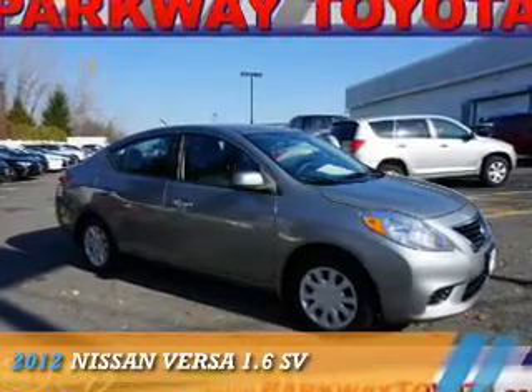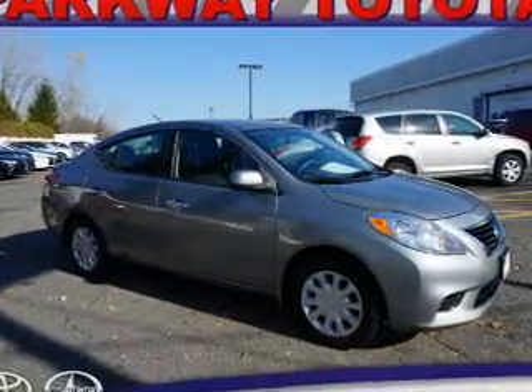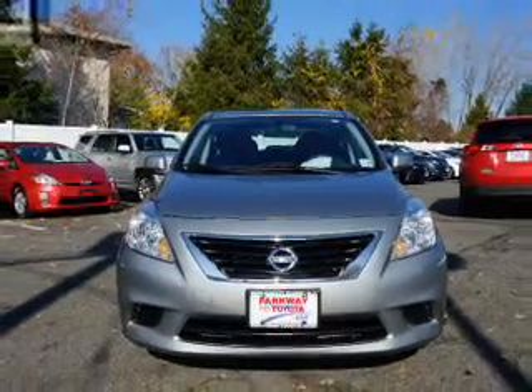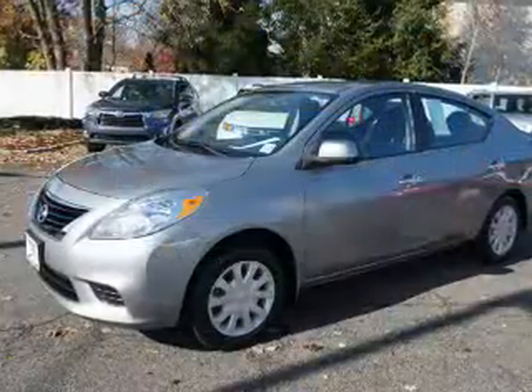Presenting the 2012 Nissan Versa. It's powered by front-wheel drive, a 1.6-liter, 4-cylinder engine, and an automatic transmission.